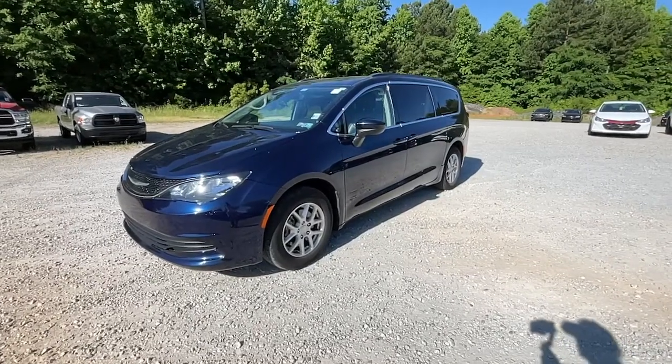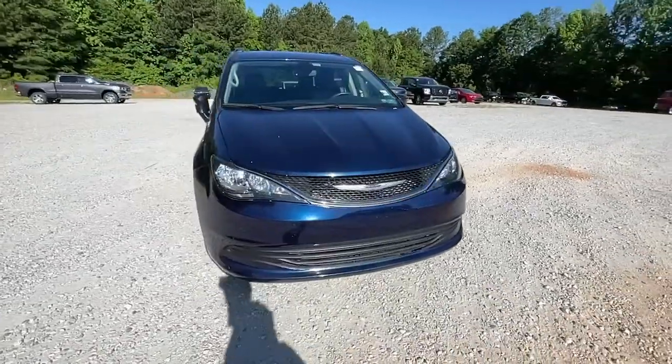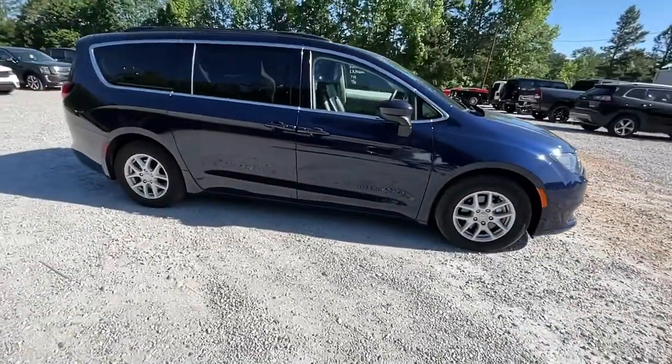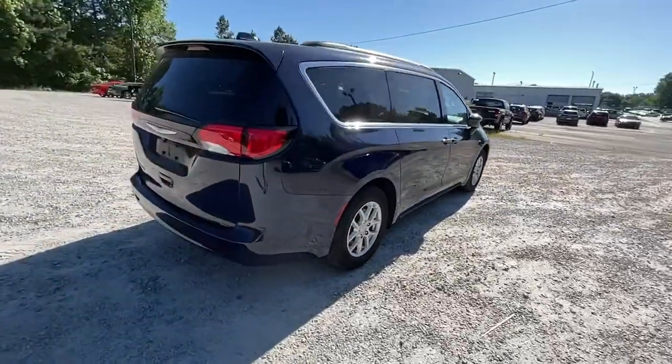Your next car could be the 2020 Chrysler Voyager. This vehicle is an outstanding buy with fewer than 80,000 miles on the odometer. Prepare to take your driving pleasure to new heights and enjoy the best of modern efficiency and style.